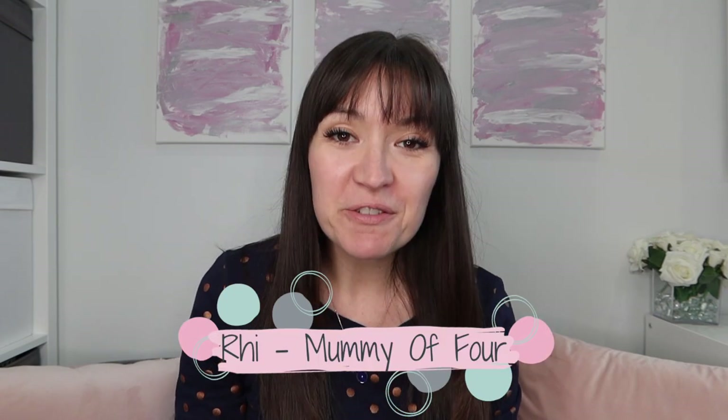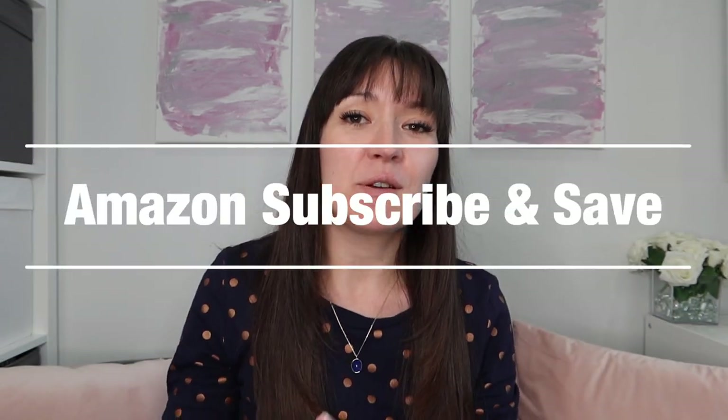Hello you beautiful people! Welcome back to my channel. Thank you so much for joining me today. I am Rhi from mummyoffour.com and in today's video I am sharing all of the things that I buy from Amazon Subscribe and Save. I'm going to explain what Amazon Subscribe and Save is all about and show you all of the things I buy and explain why.